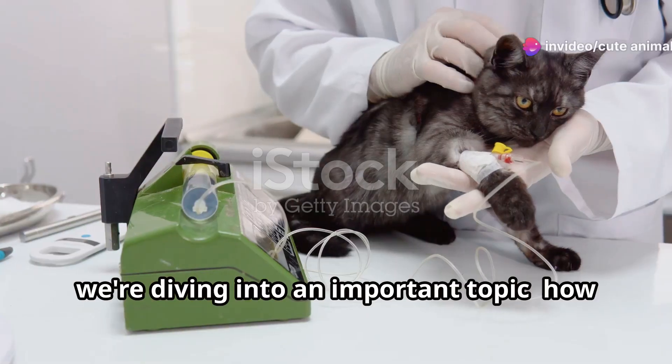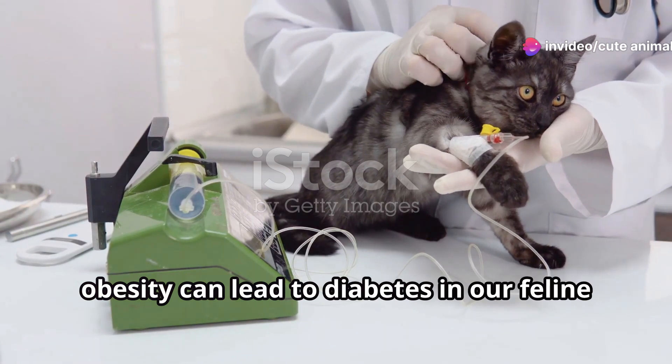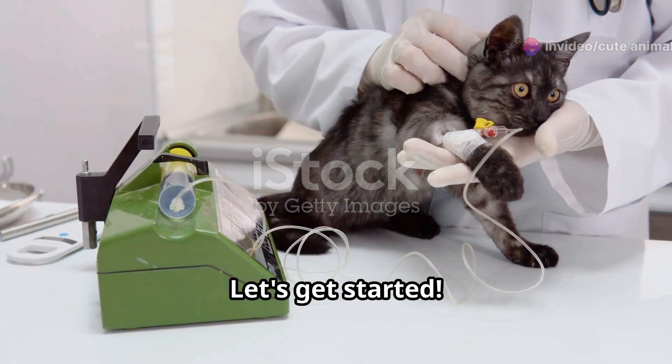Hey there cat lovers. Today we're diving into an important topic: how obesity can lead to diabetes in our feline friends and how you can manage it. Let's get started.